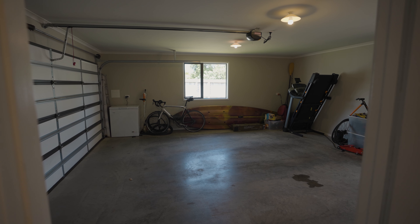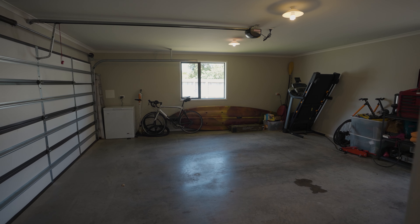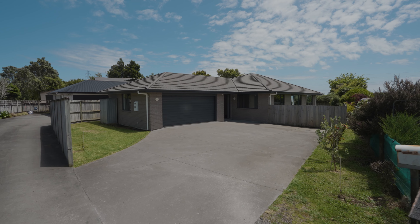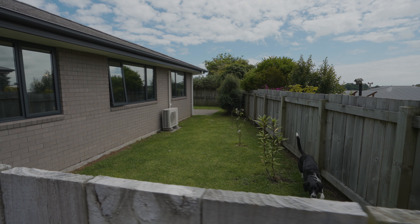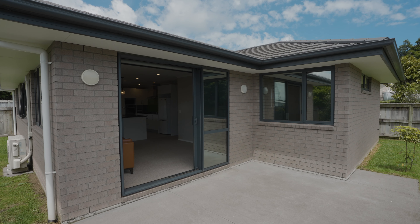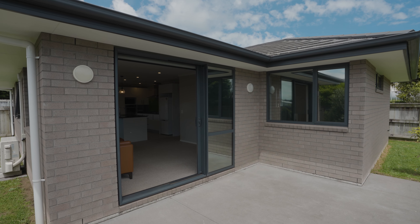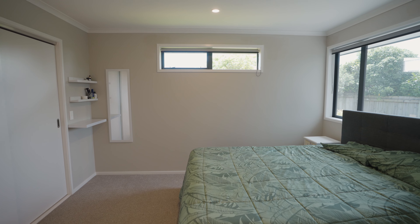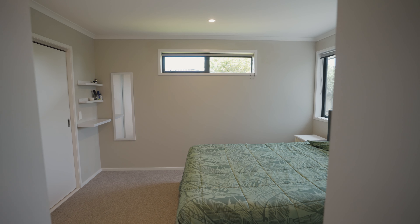The added bonus of a double internal access garage and laundry. This home is low maintenance with the backyard being fenced, so it's perfect for animals to roam or children to safely play. Located in Highlands Park, being close to Tupare, One Burgess Hill and a short five minute drive to the CBD.